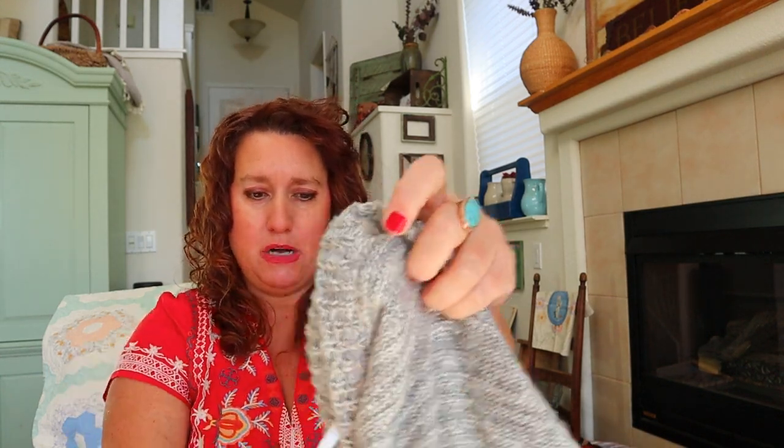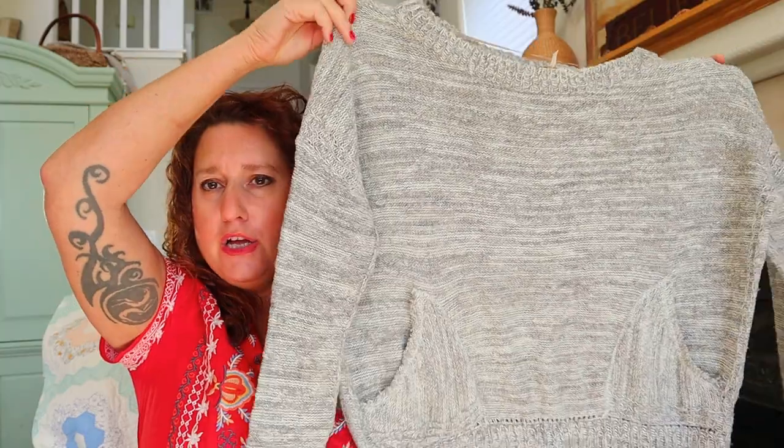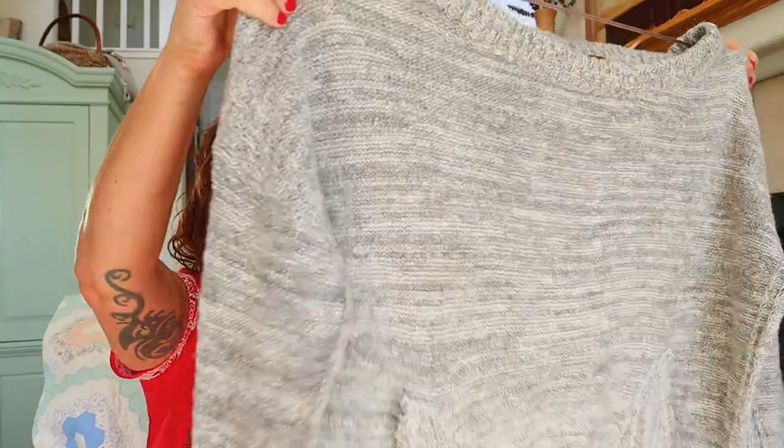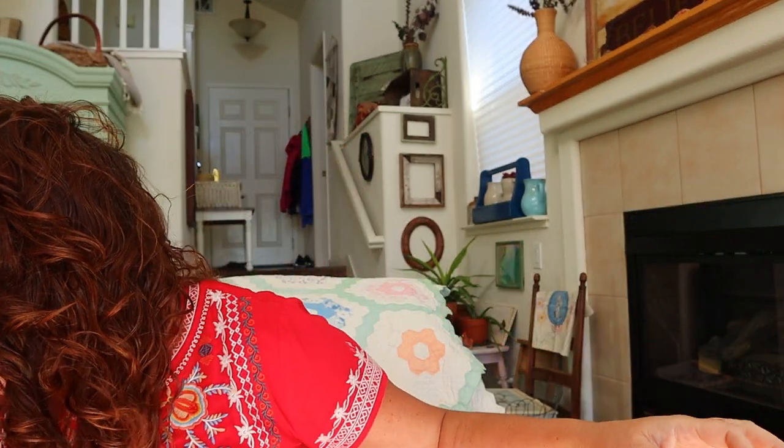Free People size small sweater — look at that boxy sweater with a kangaroo pocket on the front. A nice big pocket, kind of gray and white. That's really cute.